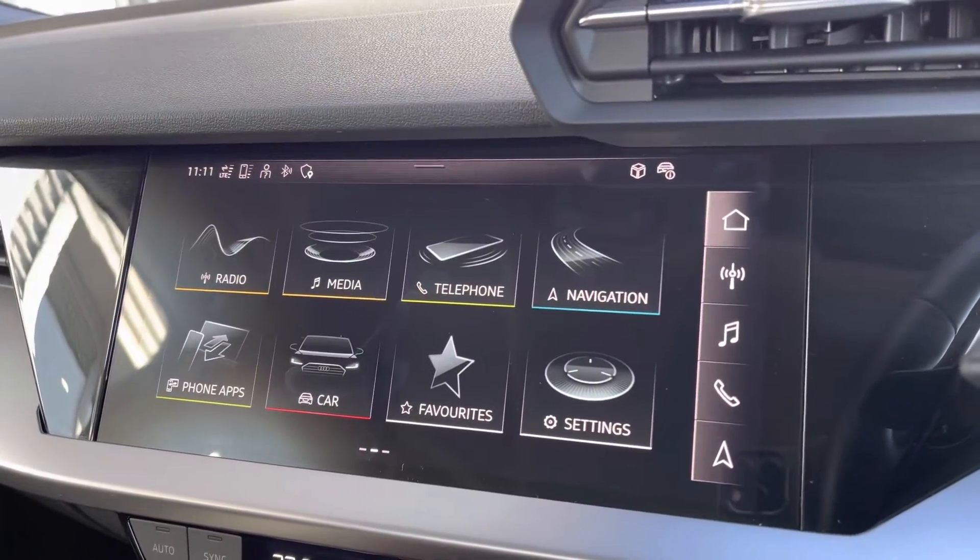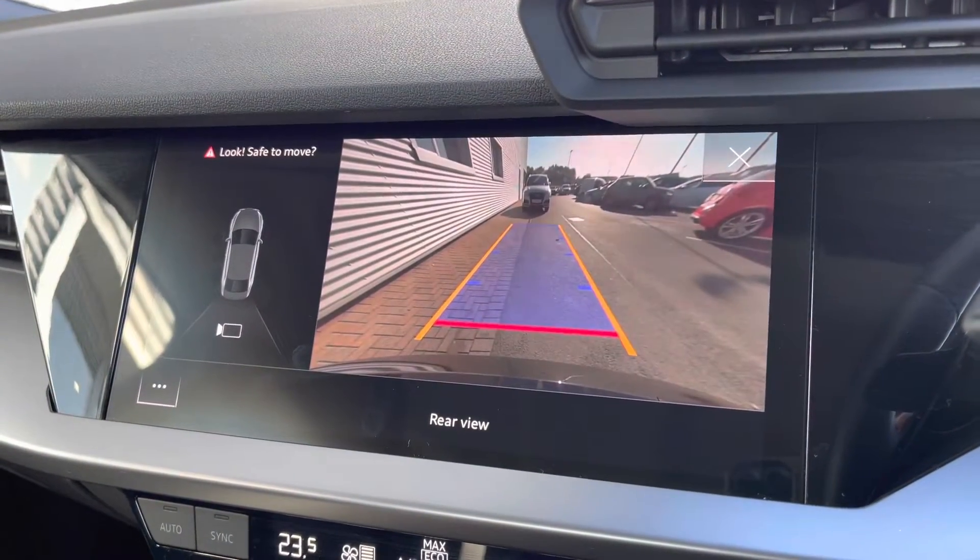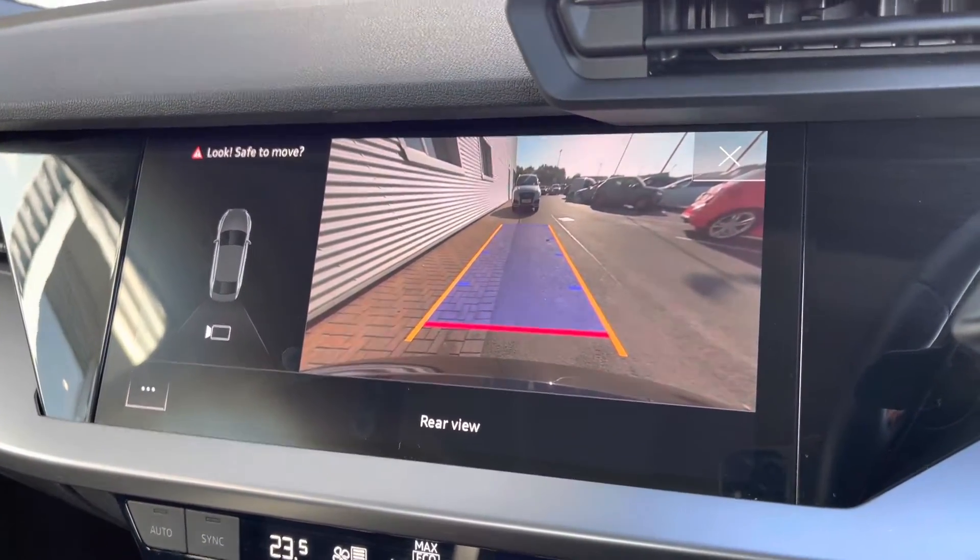If you put the vehicle into reverse, you can access the rear view camera on your display, which does make it nice and easy to reverse park. It's always nice and handy to have.